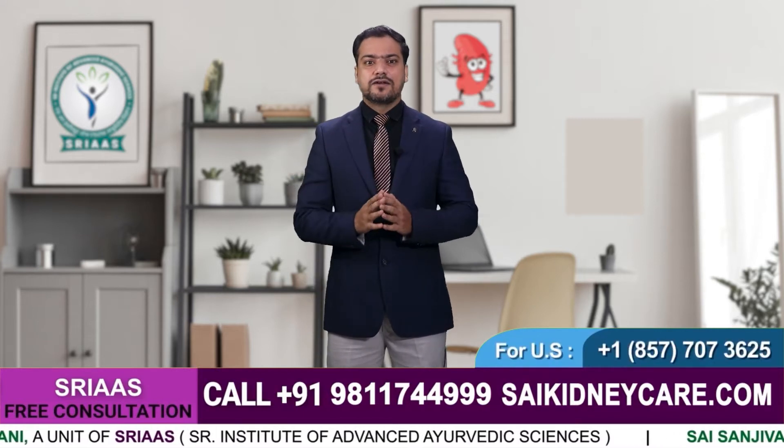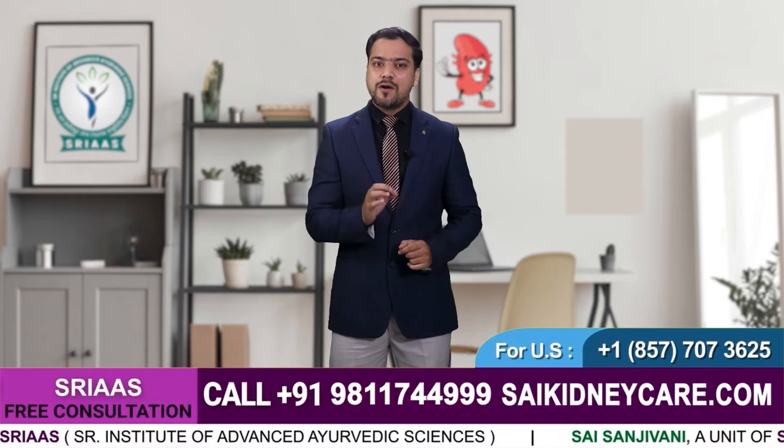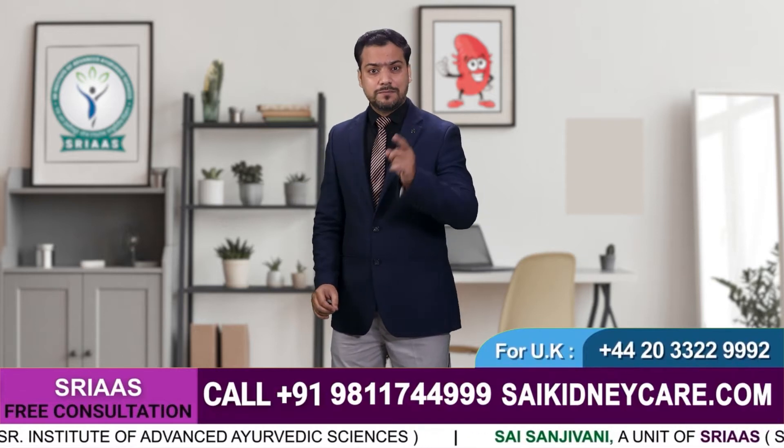We are also going to tell you about how Ayurvedic treatment can help you avoid this situation.